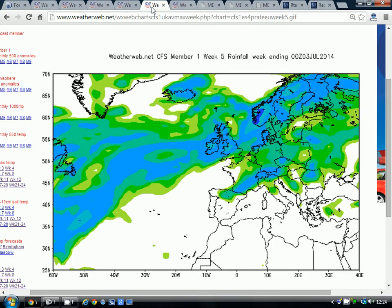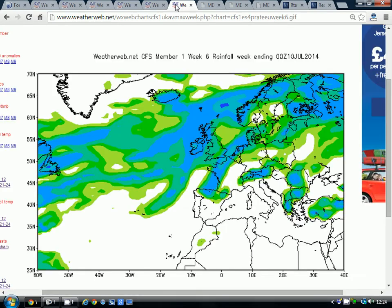Tomorrow's update could look different, but the snapshot for today is that there's nothing particularly settled coming up through June. It is quite an unsettled pattern as we go out into July. The precipitation anomaly forecast for the week ending the 3rd of July is still bringing precipitation through, with the jet stream running across the country. Going to week 6 — six weeks away — taking us to the week ending the 10th of July, it's still generally unsettled.